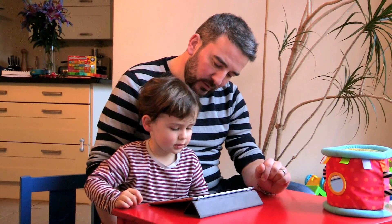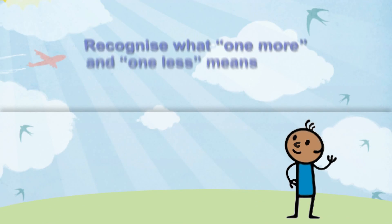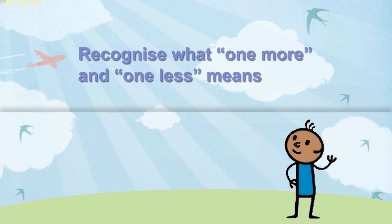By watching the Num Tums and playing together, you will help your child to recognise what one more and one less means.